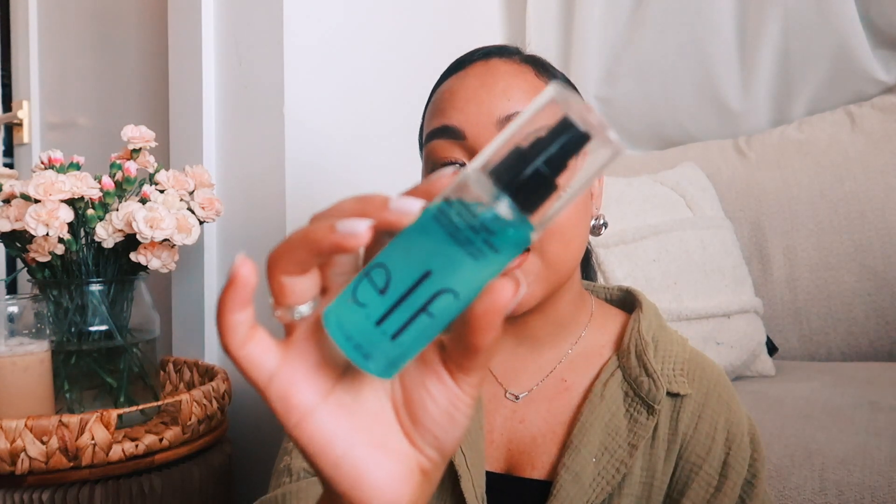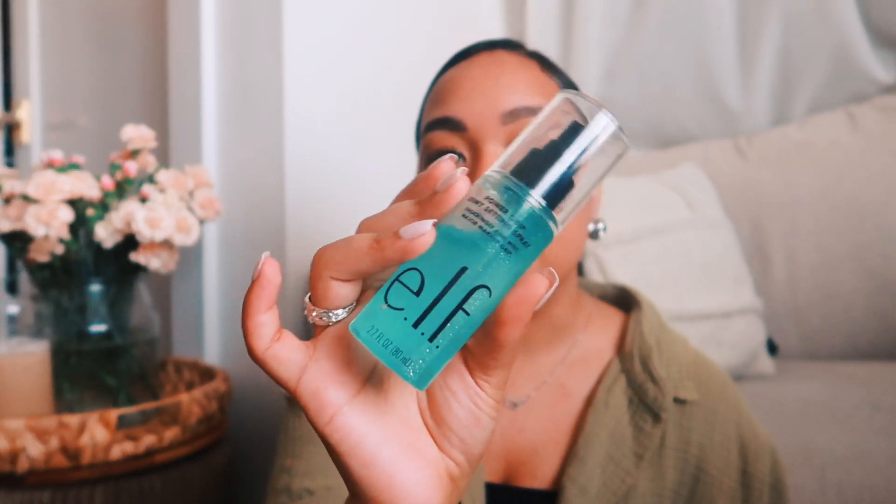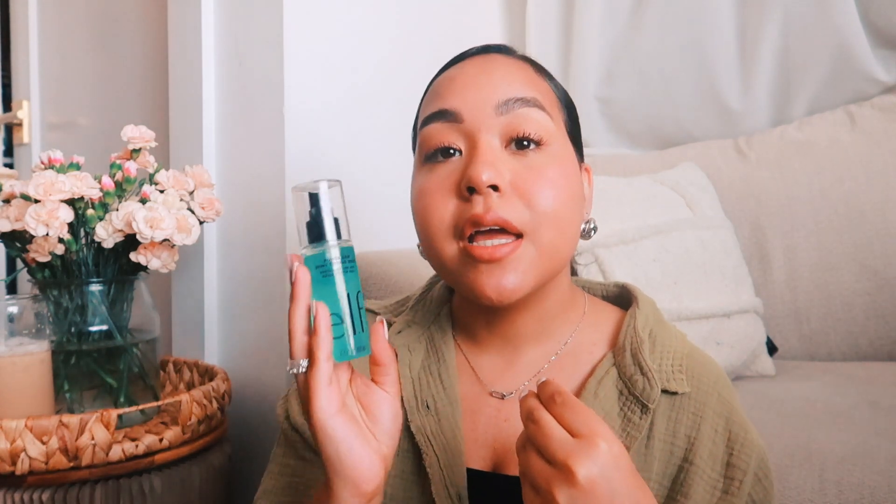To go with that, this is a new product from ELF — it is the Power Grip Dewy Setting Spray. It's a fine mist setting spray; it's like very liquidy and this really pretty blue color, just like the primer. I've been loving this — I'm wearing it right now and it really adds that dewy finish to my entire face. I wore it on my birthday trip and it really kept my makeup in place. It's not as sticky as the primer; it's just like a dewy mist. So if your face looks too matte, this is a great product to use.